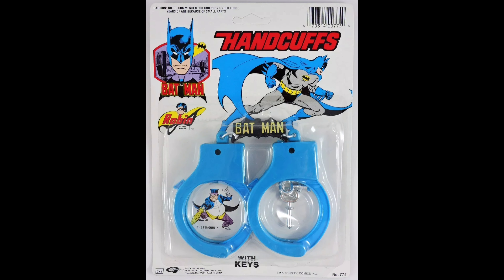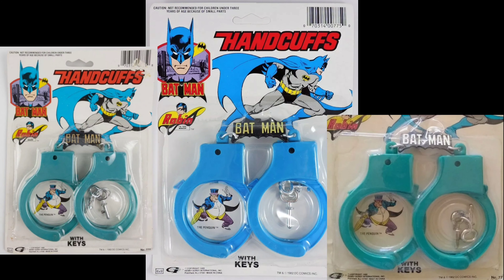There's the 1988 Batman handcuffs. They can also be found in more of a lighter aqua blue color.